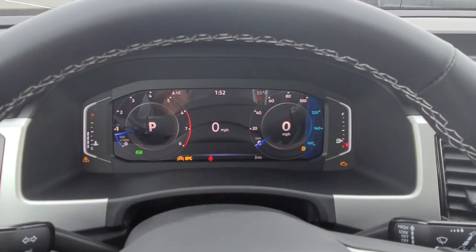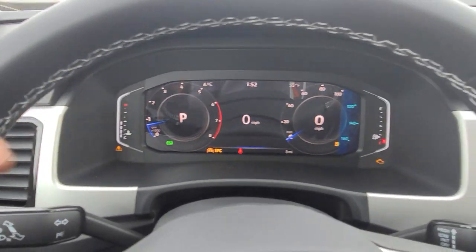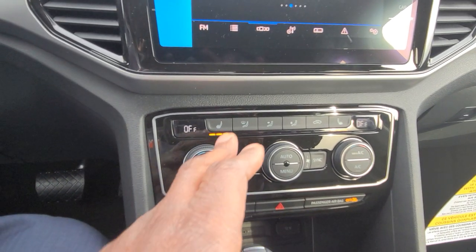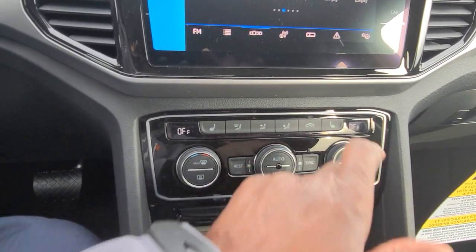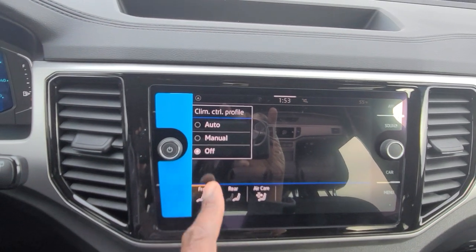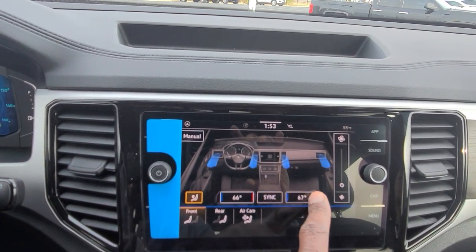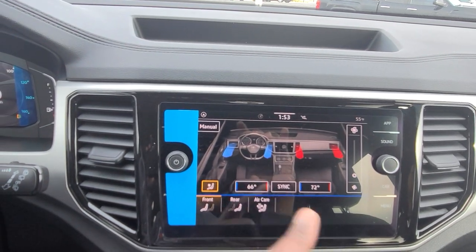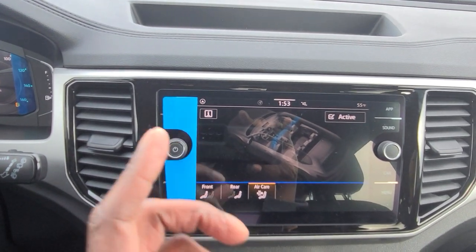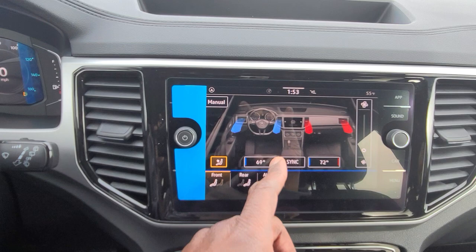Up on the dash there's a fuel light, EPC light, and warning triangle because the car isn't PDI'd yet. Here are your temperature and fuel gauges. For climate control, you have heated seats — they start on high, then medium, then low, then off — and dual-zone climate up front with a third zone in the back, so it's tri-zone overall. The menu button brings that up on the screen. You also have Air Care, an air filtration system that scrubs the air and filters out pollutants and allergens before circulating in the cabin.